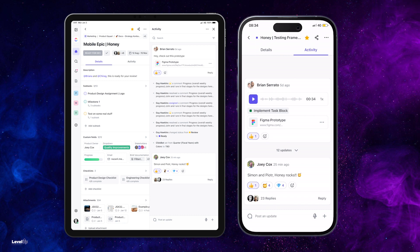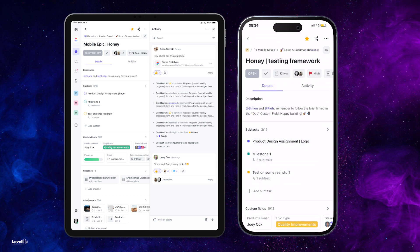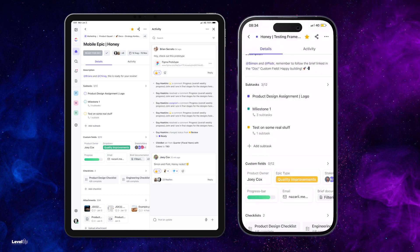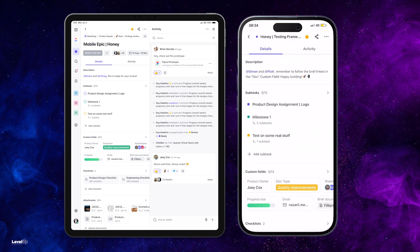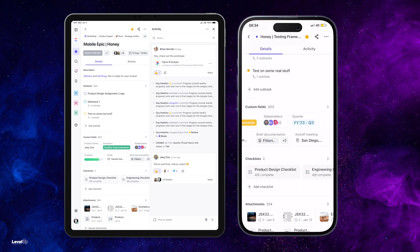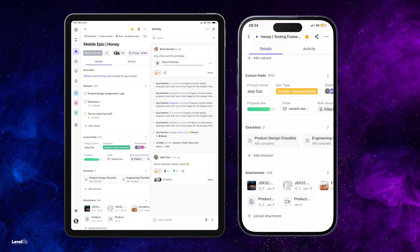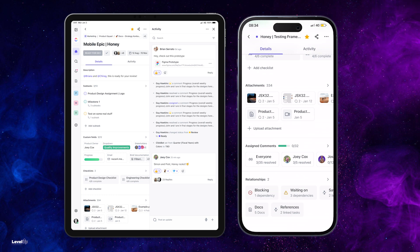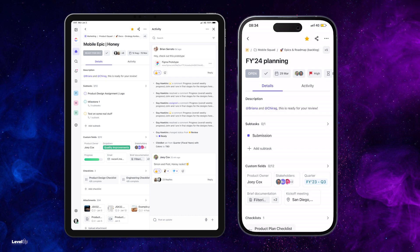We also added over 10 capabilities you love on web to the mobile experience, including relationships, sprint points, time estimates, location breadcrumbs, and more. Regardless of your industry, the new task view allows you to work on the go — whether you're a construction foreman reporting on project status or safety standards, a real estate agent out with your clients, or even a game-day stadium employee delivering a best-in-class guest experience.